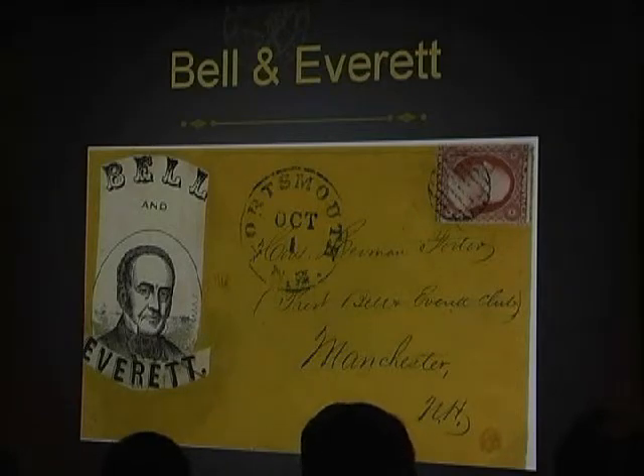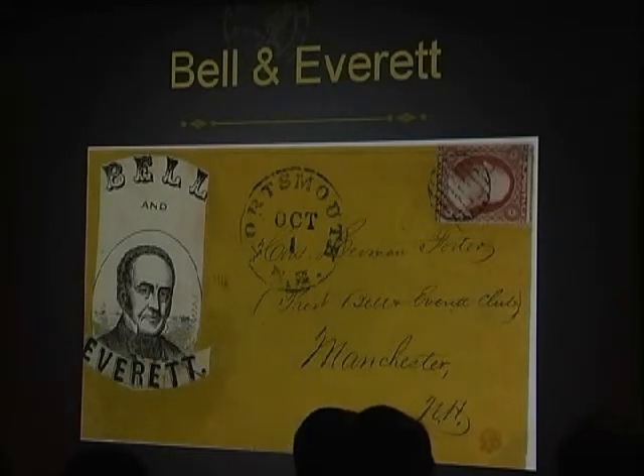Everett, Bell's vice presidential running mate, stayed loyal and gave a long, rambling speech at the dedication of the National Cemetery at Gettysburg on November 19, 1863. Lincoln's much shorter Gettysburg Address has survived in our memories while Everett's is blissfully forgotten.